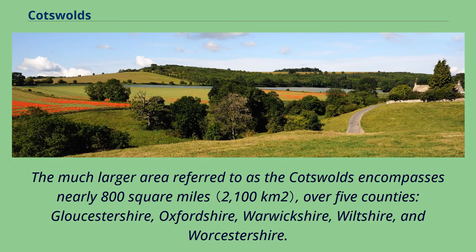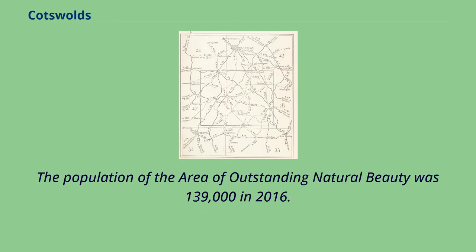The much larger area referred to as the Cotswolds encompasses nearly 800 square miles over five counties: Gloucestershire, Oxfordshire, Warwickshire, Wiltshire, and Worcestershire. The population of the area of outstanding natural beauty was 139,000 in 2016.